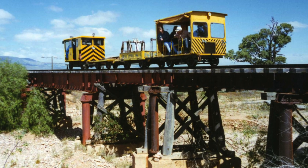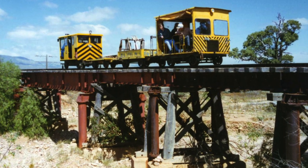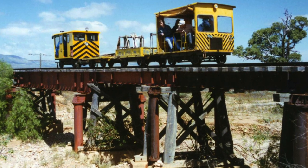Trolley number 4, a flat-top trolley, and number 134 crossing Selsia Creek.